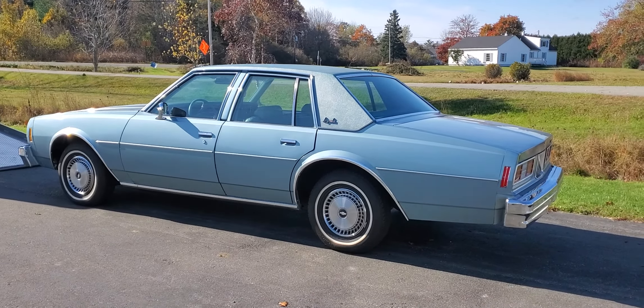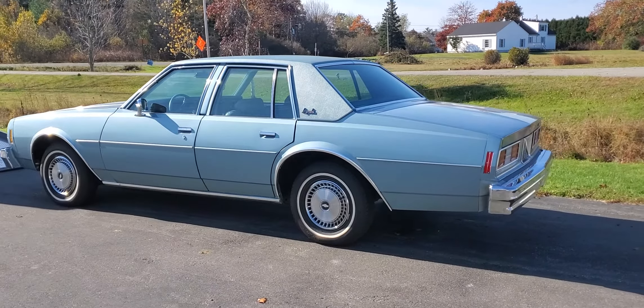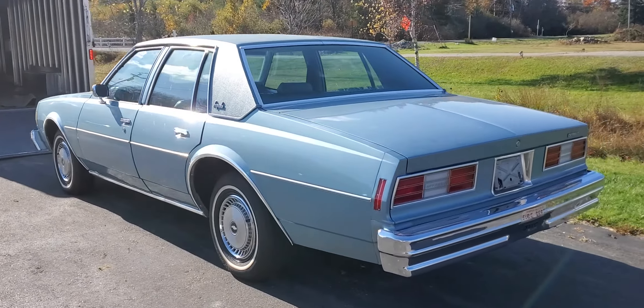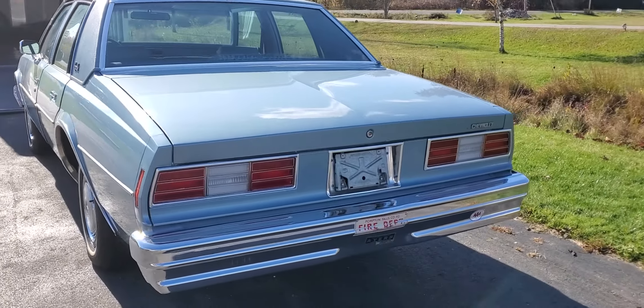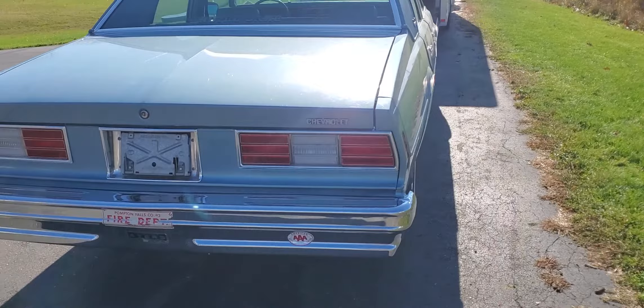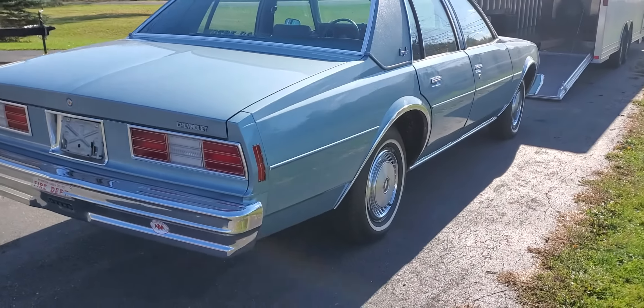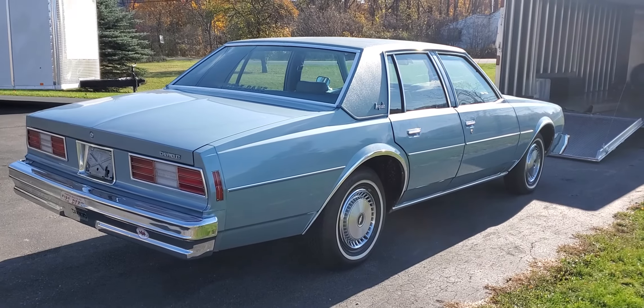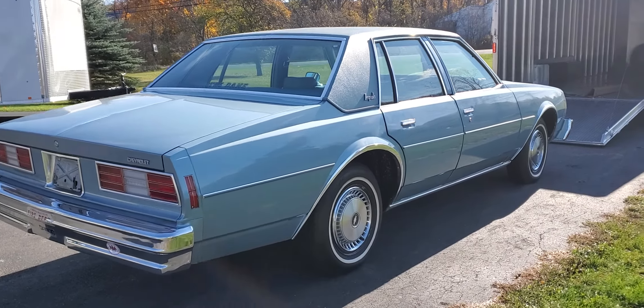This is a 1978 Chevy Impala, a four-door car that has all-original paint. It has 4,865 actual miles from new. It came originally out of Pennsylvania, and it ended up in the state of Maine — the people that bought it brand new moved to Maine.